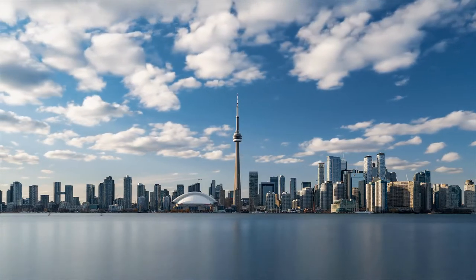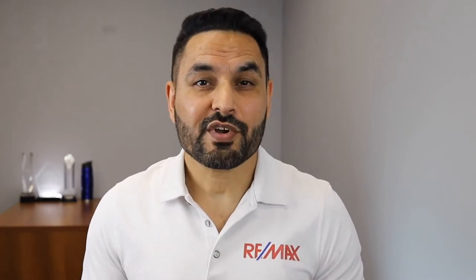Buying a condo in Toronto is a dream for every young and seasoned real estate investor these days. It is a big decision that requires a lot of money and proper planning. You need to know the ins and outs of everything related to the condo market in Toronto — what are the additional hidden costs involved in the process?